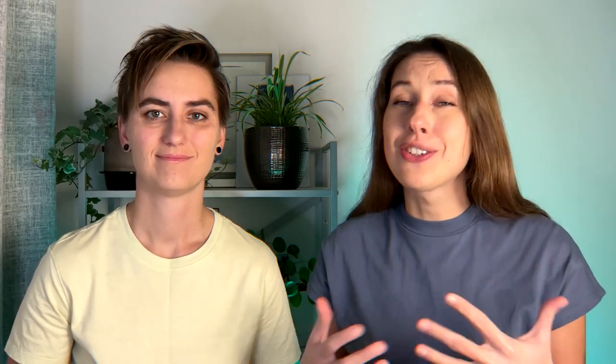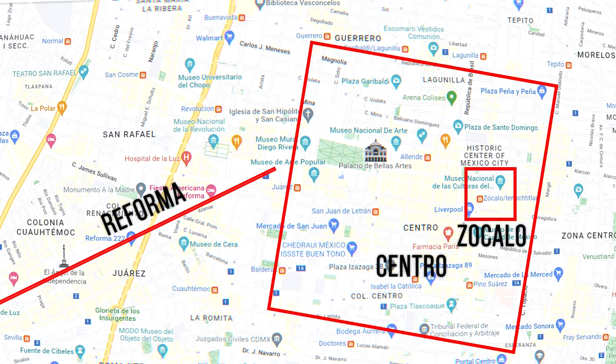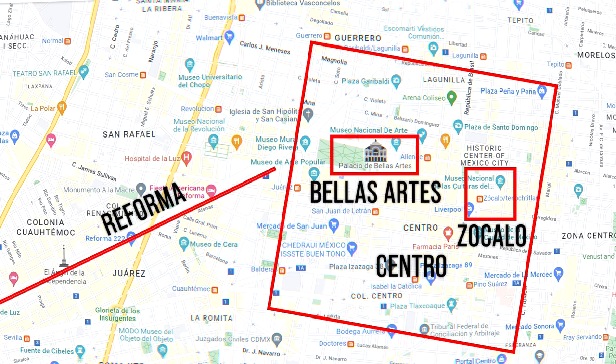As we mentioned already, Centro is one of the neighborhoods in Mexico City. Municipal areas are called colonias, or areas in English. Colonia Centro is the historic center of Mexico City, with Constitution Square, the Cathedral, and multiple museums.